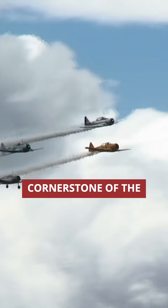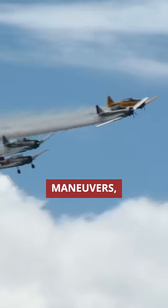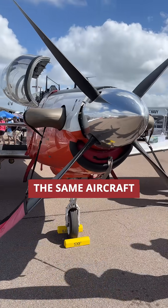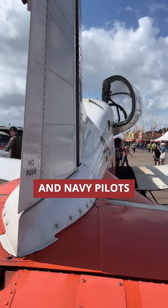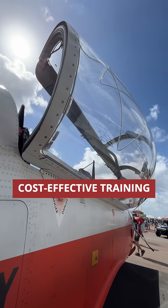The T-6 serves as a cornerstone of the Joint Primary Pilot Training, where U.S. military pilots learn basic flight maneuvers, instrument procedures, aerobatics, and formation flying in the same aircraft before advancing to more specialized tracks. This unified approach replaced the previous system where Air Force and Navy pilots trained on different aircraft, creating a more efficient and cost-effective training pipeline.